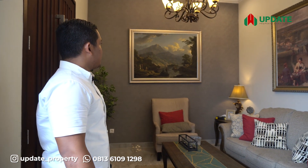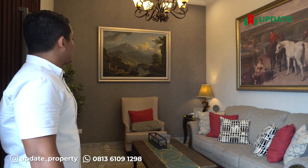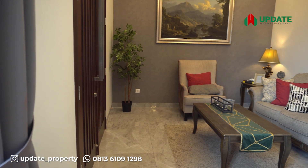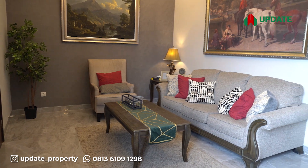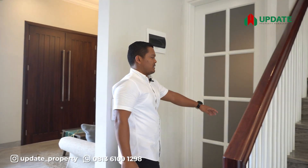Kita bisa lihat ruang tamu ini begitu luas, tidak terlalu sempit sehingga tamu yang datang pasti bakalan nyaman untuk menunggu di rumah. Di sebelah tangga kita juga menyediakan satu buah gudang yang bisa kita manfaatkan sebagai tempat barang-barang yang mungkin sudah tidak kita gunakan lagi.